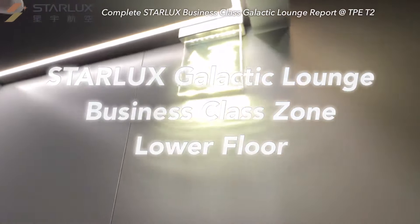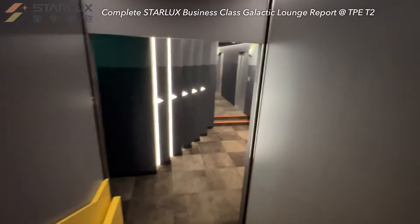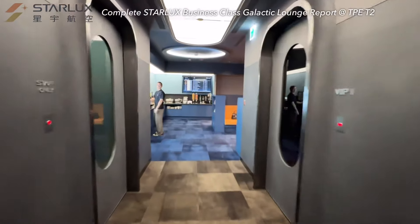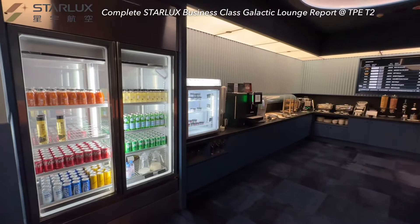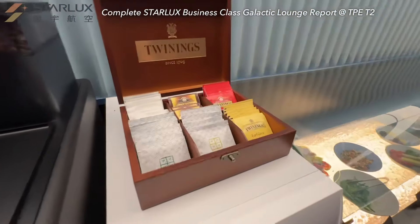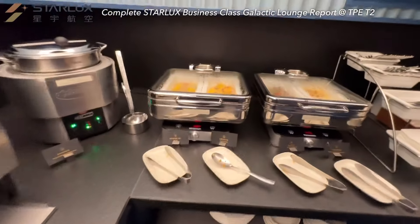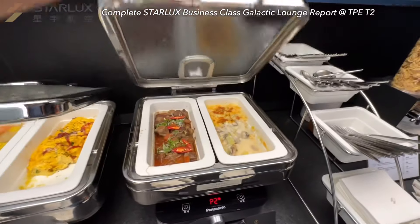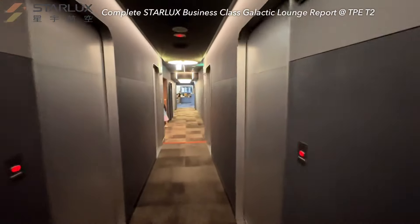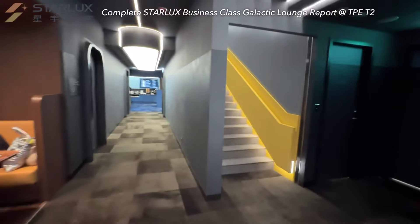Going down feels like entering an escape game with such good decorations. Staff said it's not allowed to have elevators built in airport lounges, so if there are any concerns about walking stairs, you don't need to push yourself since the food is the same on both levels — coffee, Twinings tea, cold plates, pastries, hot dishes, cereals, and alcoholic beverages. Overall, the ambiance design creates a well-crafted spaceship concept. It's rare for airport lounges to have such fully immersive decoration.